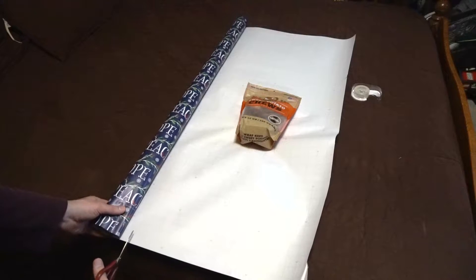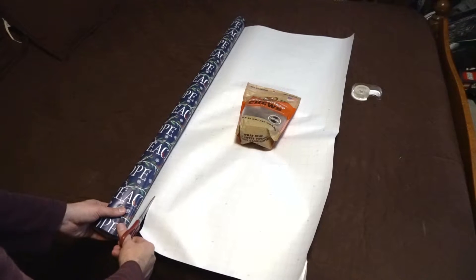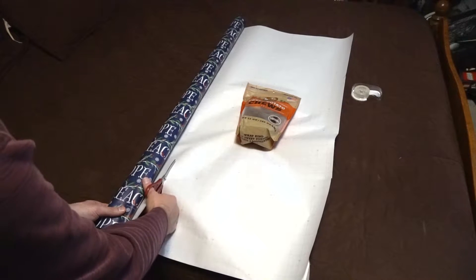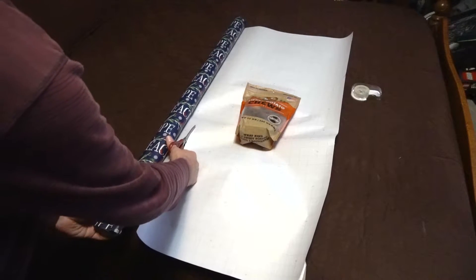Hey everyone, it's close to Christmas now, so I figure it's probably time to wrap Clary's presents. This bag of sweet potato chews was not in the Black Friday video because I didn't have it then — it was a totally unexpected find at TJ Maxx.